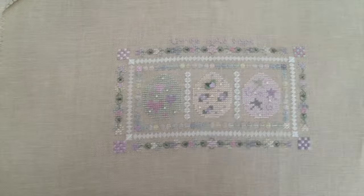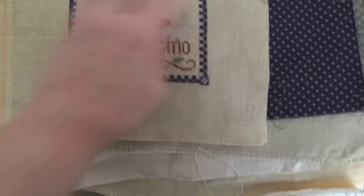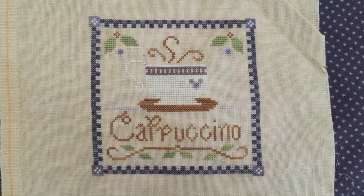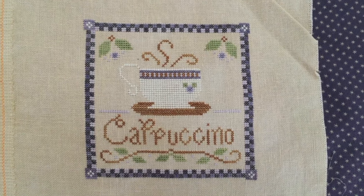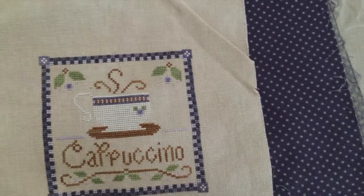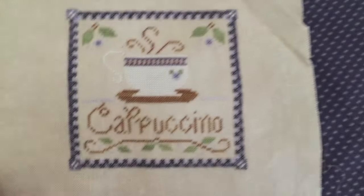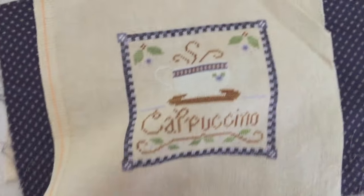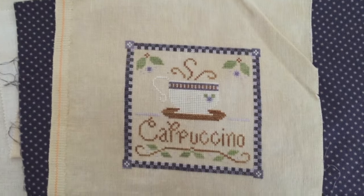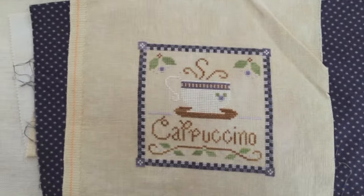The cats are driving me crazy today. Again, here is a Country Cottage, using Belsoie silks on 40 count linen. And again, here's some backing fabric that I was going to make into a pillow. One day.